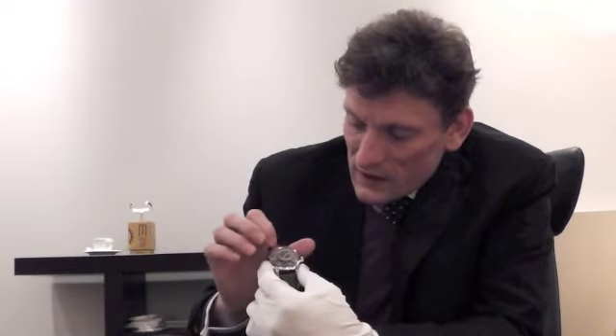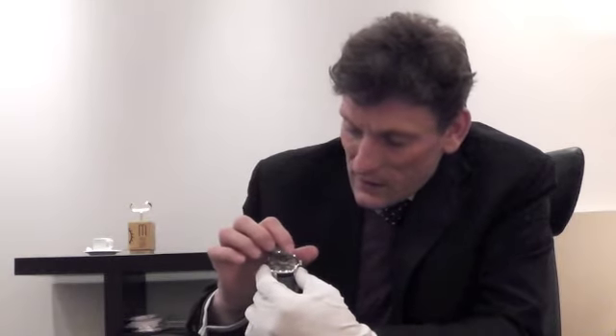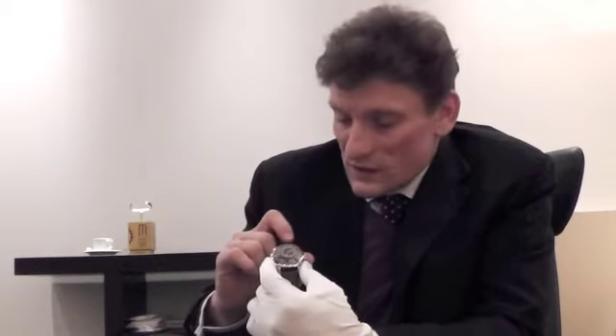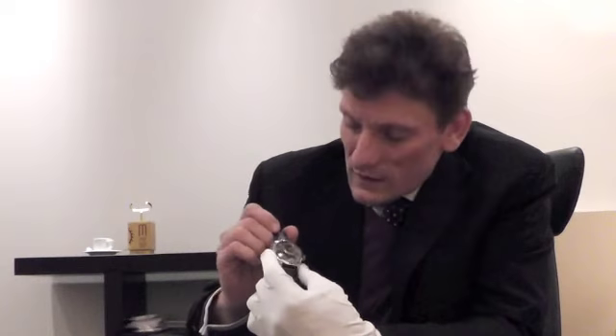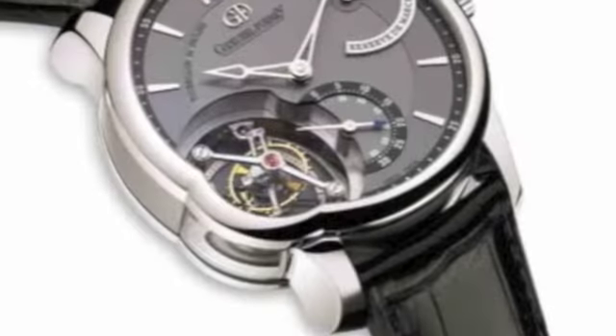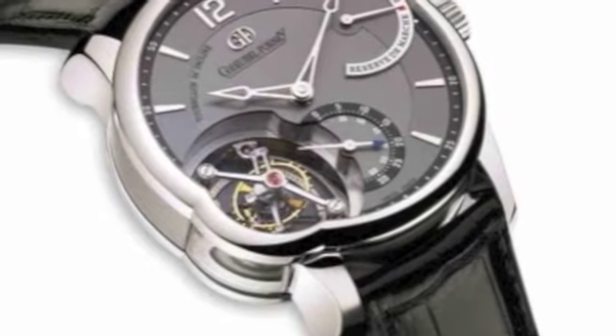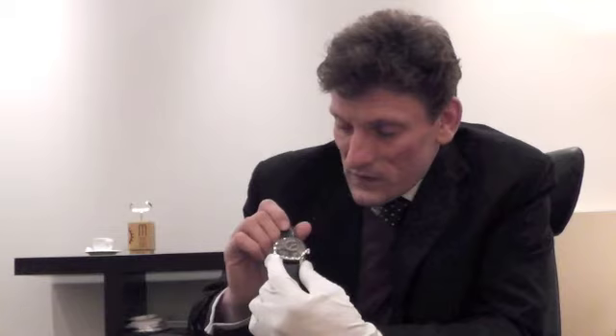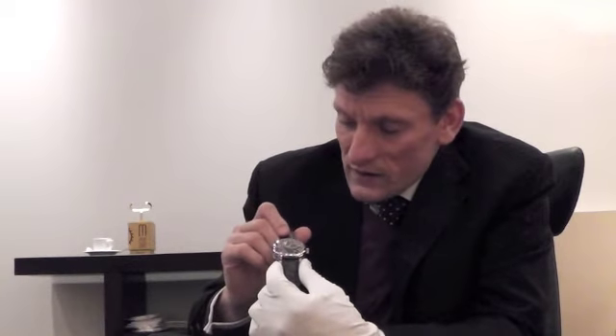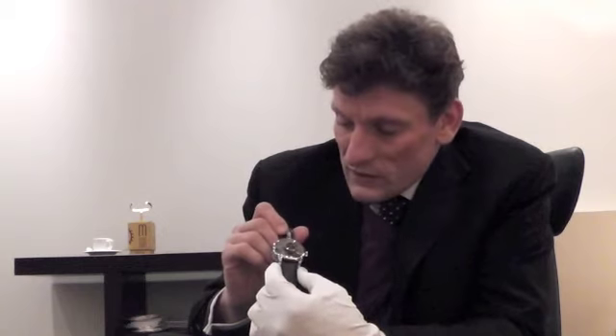The main hour and minute dial is completed with a small seconds dial, a 72-hour power reserve, and a 24-second tourbillon system towards 5 o'clock on the case. This is an unusual and new asymmetrical trisymmetry to the case.